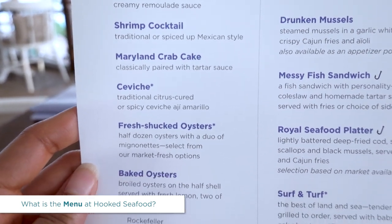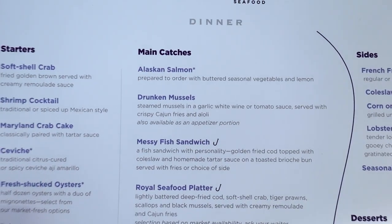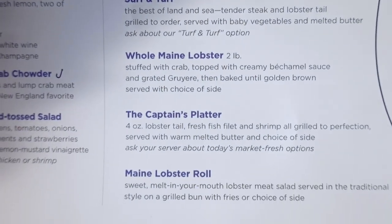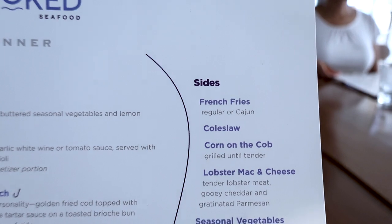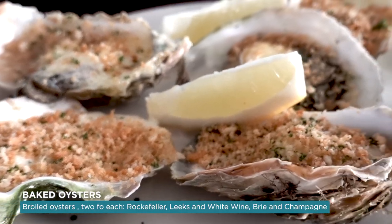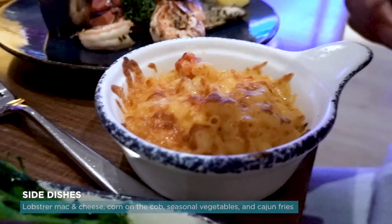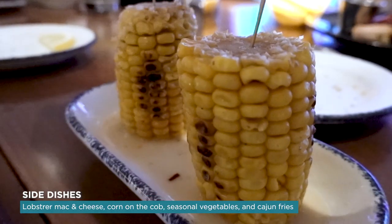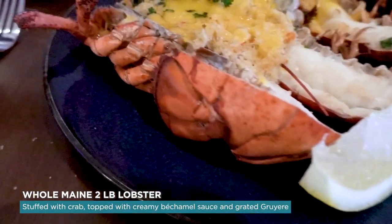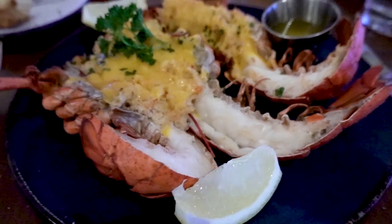The Hooked Seafood menu is all things seafood — crab, lobster, oysters, fish, shrimp. You'll choose from starters, a main dish, sides, and desserts. You can choose as many items from each menu as you want, and the portions are hearty, so choose wisely. I had the whole two-pound lobster stuffed with crab, topped with a creamy béchamel sauce and grated Gruyère cheese, baked until golden brown. This was incredible.